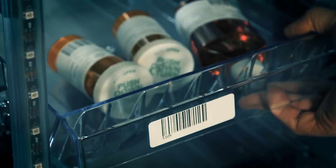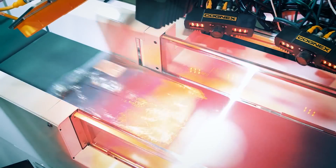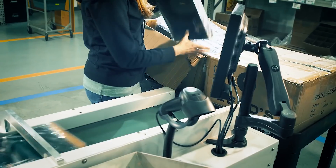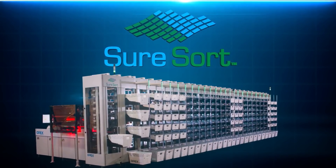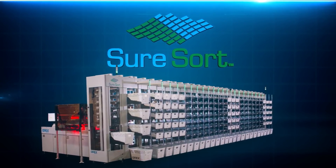What if you could simplify all your order fulfillment, outbound logistics, and incoming material sorting needs? What if there was an economical system that could be configured and customized to work efficiently within your existing warehouse space? Introducing SureSort — a highly scalable, cost-effective, and configurable single-item sorting system.